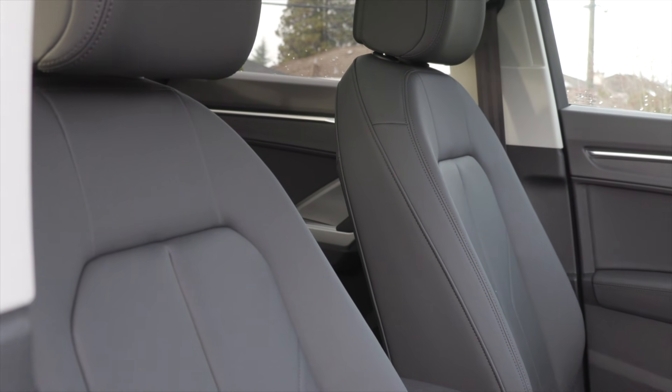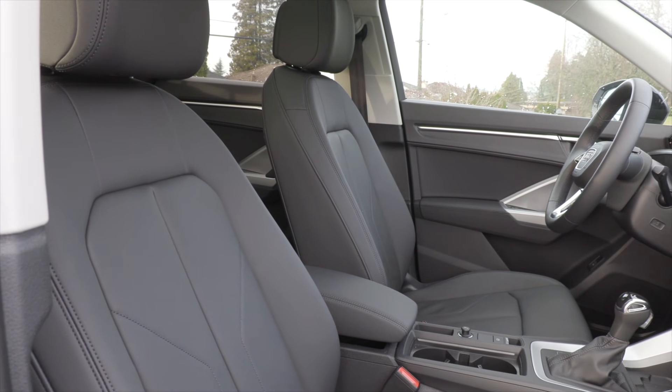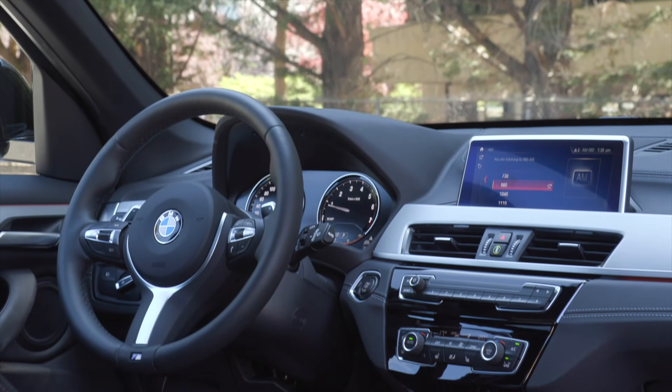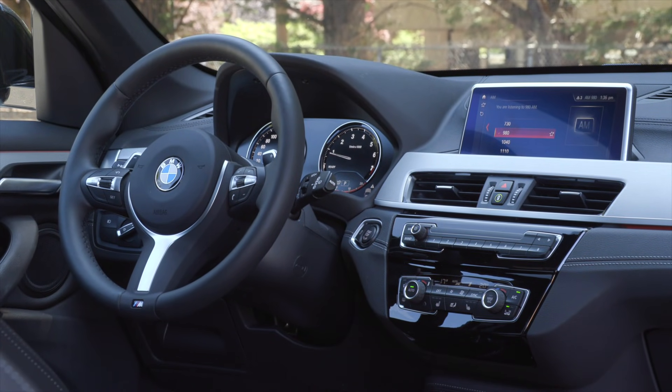A big miss for Audi is no driver's seat memory — not critical for press car reviewers, but a deal breaker for couples sharing a vehicle. The X1's big miss is no Android Auto. The Audi Q3 offers a ton of value with its standard features list, and even the top trim gets wireless Apple CarPlay and Android Auto, which isn't even an option on the X1.